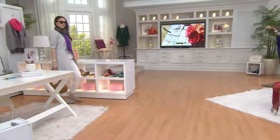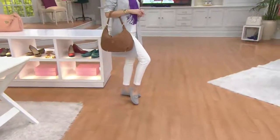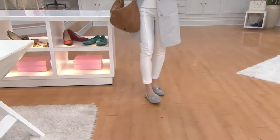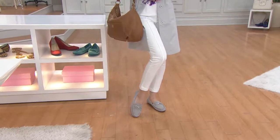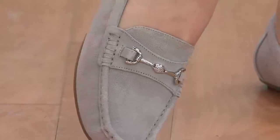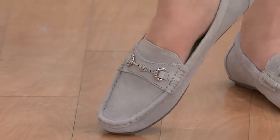Now we're getting to the moccasin. I love this — it's in suede, which is really something. And the color: gray. How fresh is that? I'd call it a dove gray, not as dark as elephant. The gray is inspired. I love it with white — it's so chic.